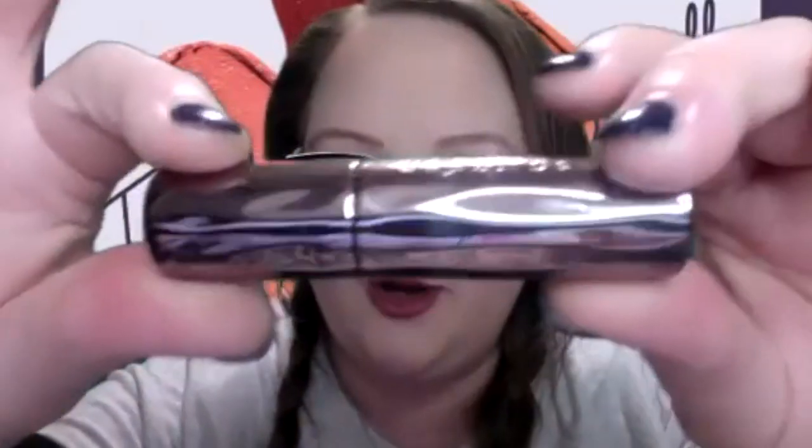I got a couple of lipsticks. One is from MAC — it's from last holiday season but it's this really pretty nude. I love it. And this one is also cool, it's an Urban Decay one with really textured packaging — it looks almost like a disco ball. And then it's this crazy pink. Those are so pretty when you put it with lavenders or if your eye palette has blue in it.